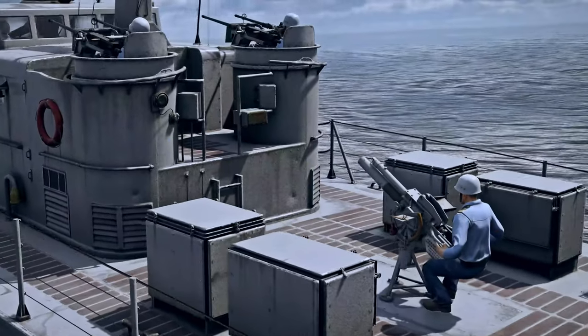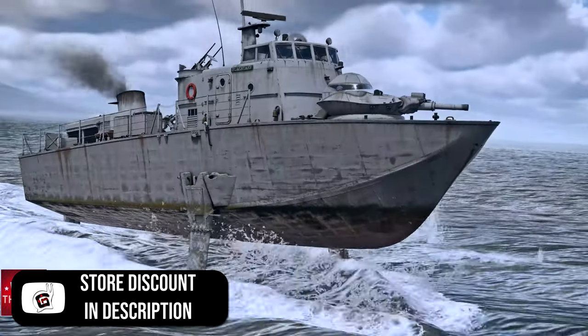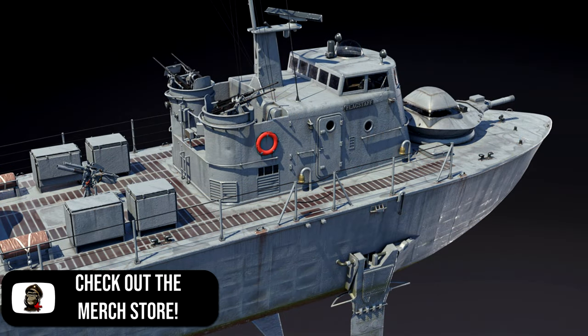Hello everyone, hope you're doing well. It's time to have a look at the first devlog for the next season of the Battle Pass. Looks like it's going to be the USS Flagstaff, which is going to be a rank 3 premium US motor gunboat.